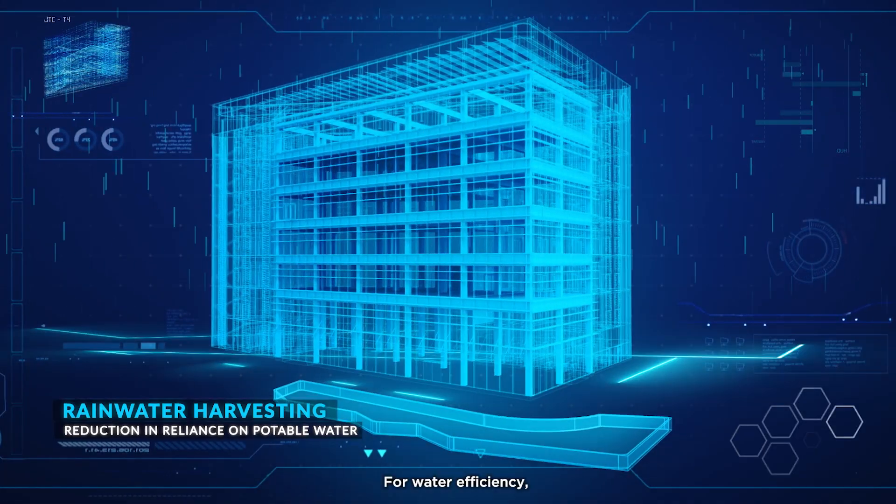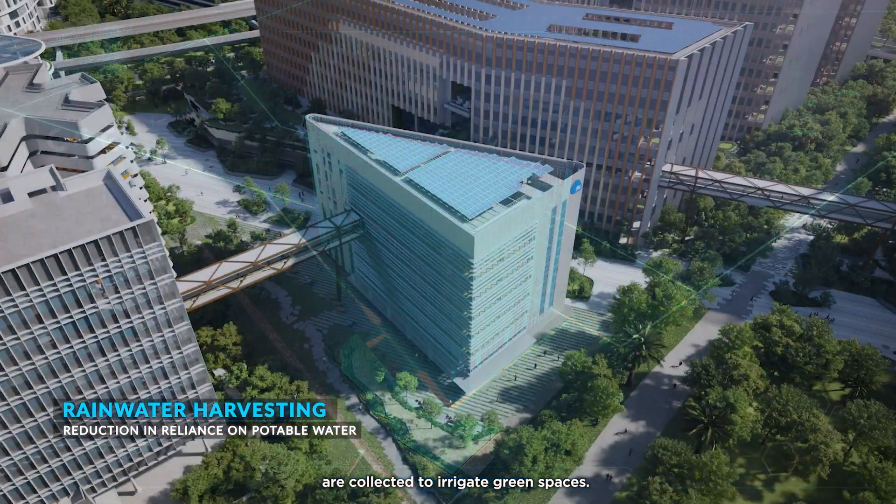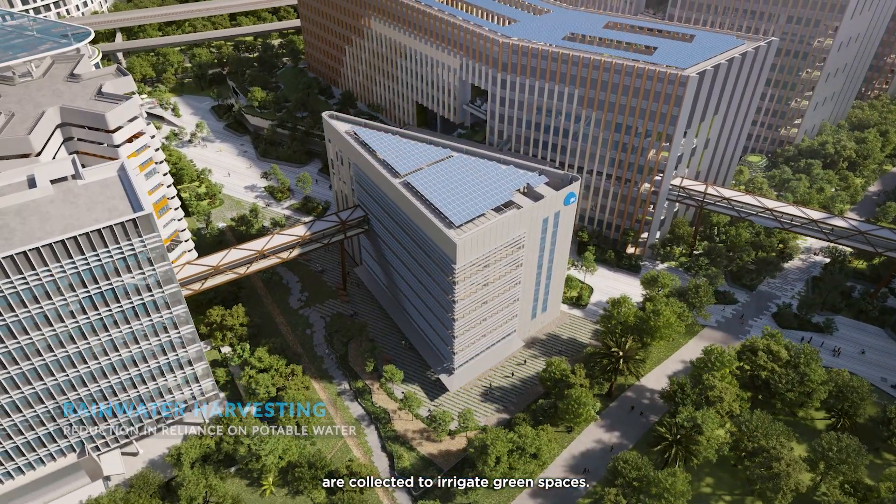For water efficiency, rainwater filtered through rain gardens and eco-ponds are collected to irrigate green spaces.